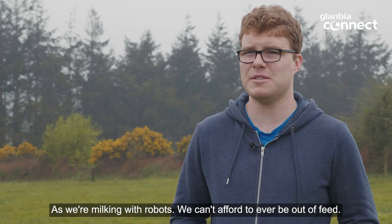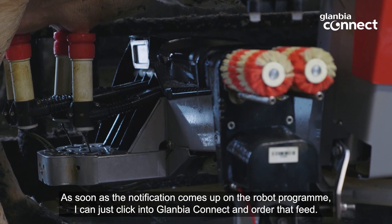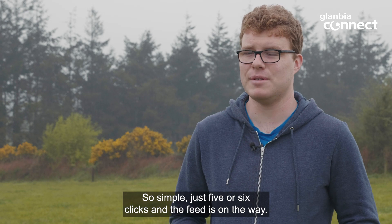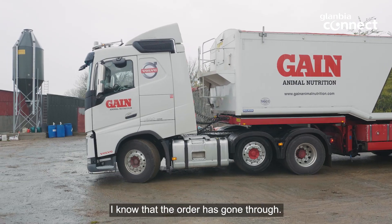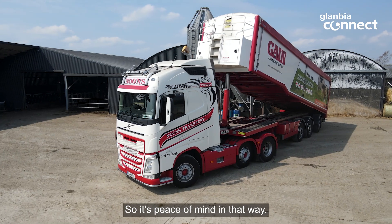As we're milking with robots, we can't afford to ever be out of feed. As soon as the notification comes up on the robot programme, I can just click into Glanbia Connect and order that feed. So simple — just five or six clicks and the feed is on the way. I don't have to wait for a call back from someone. I know that the order has gone through, so it's peace of mind in that way.